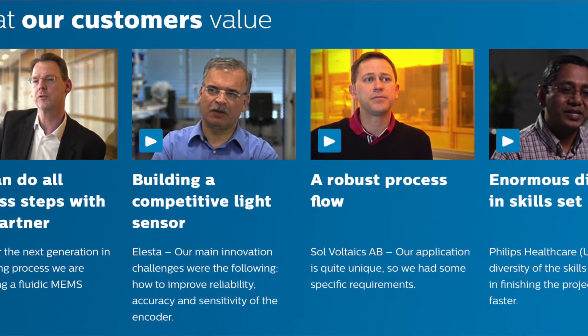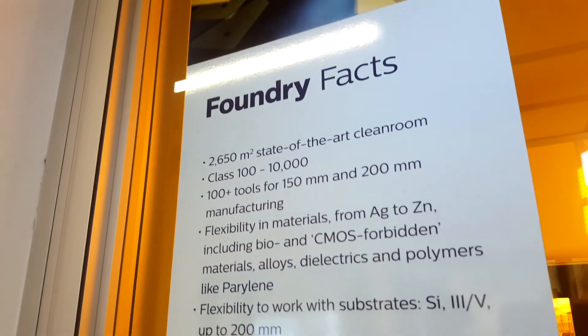MEMS stands for Micro Electro Mechanical Systems. What I always tell at parties when my mother or grandmother asks, I say it's electronic chips with moving parts. Within Philips we are the engineering powerhouse, and we help bring technological developments to the market. Almost half of what we do is for external customers, so we have a huge range of expertise to bring this technology to life.